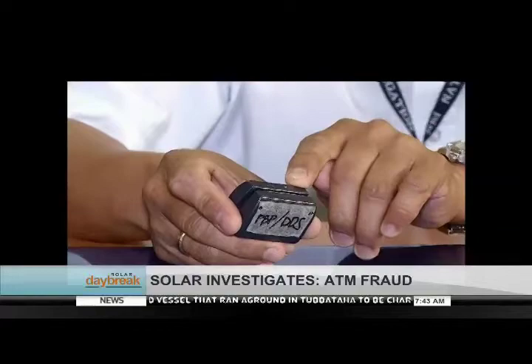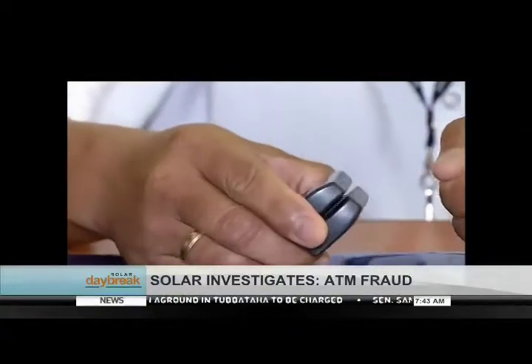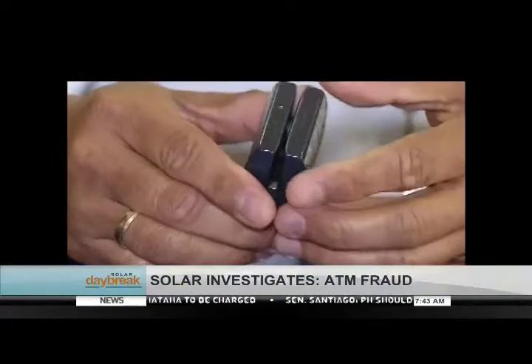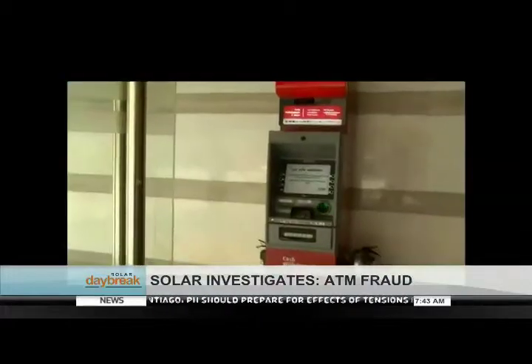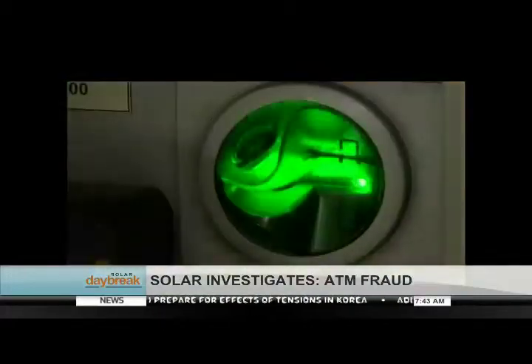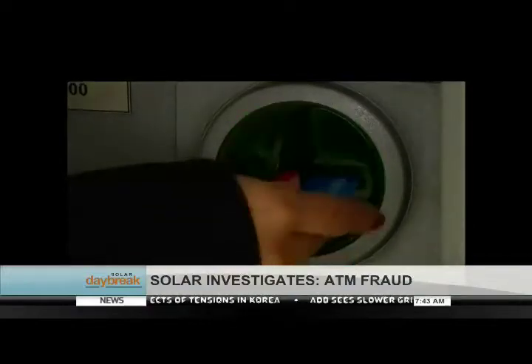This is a credit card skimmer. An ATM card skimmer is much thinner than this to fit into the card slot. The NBI said to determine if an ATM machine may be tampered, check the card slot and be wary of small protruding cameras. If that portion looks brand new but the ATM machine itself is old, then it's an indicator that an ATM device might have been installed.